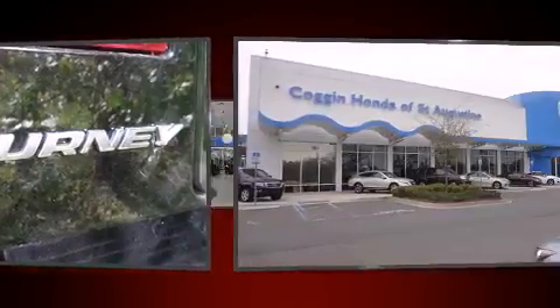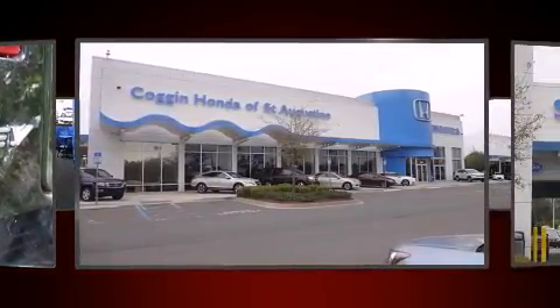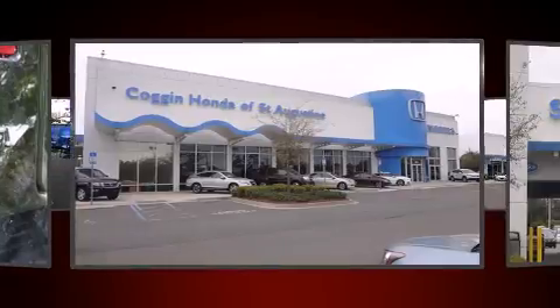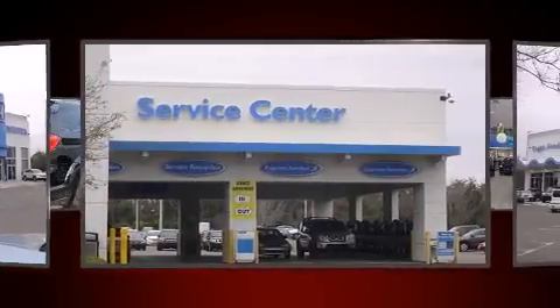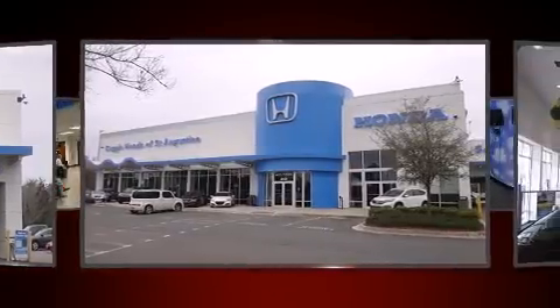A wealth of standard features mean that you no longer have to sacrifice, such as remote keyless entry, front and rear reading lights, a rear window wiper, a tachometer, front fog lights, and a split-folding rear seat.